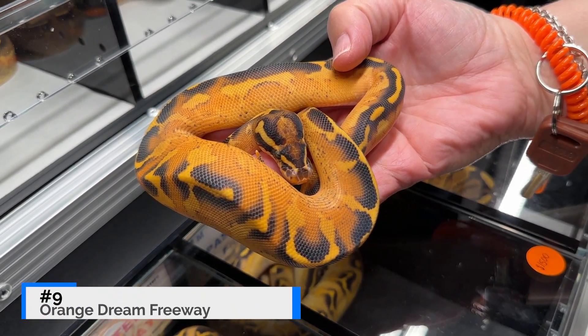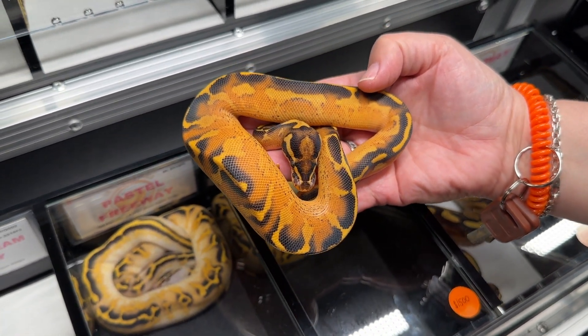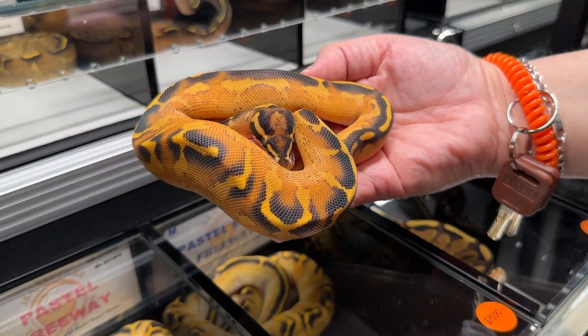This is another simple combination but it looks fantastic. I think what's going to start happening in the ball python world is more selection for fewer genes that just contrast super well. This snake has really nice orange tones — actually multiple tones of orange — and it kind of bleeds in with that strong black on the back, which is typical of the freeway combination.